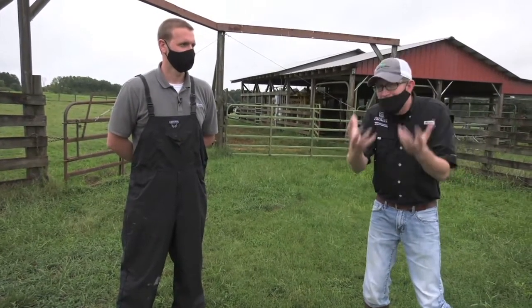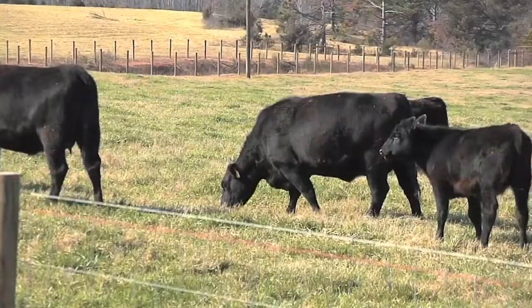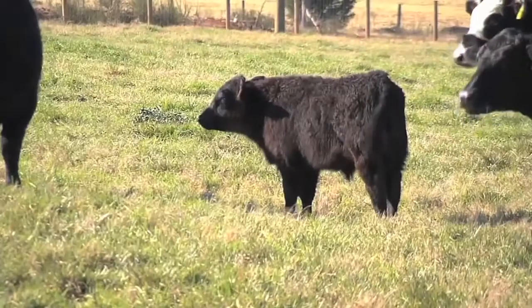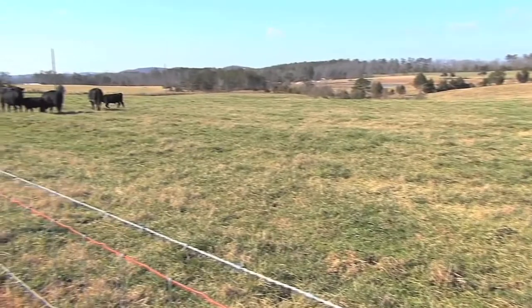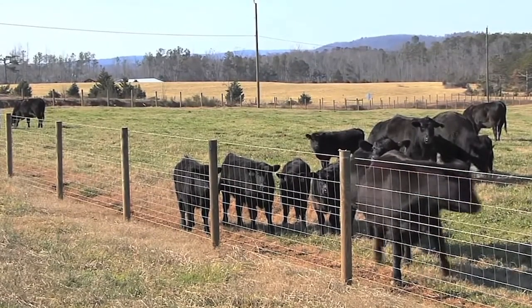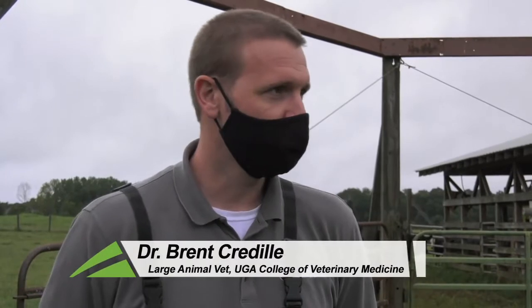I'm aware that large animals can be deficient in particular minerals, and many of our viewers might as well and might monitor that. When I think about monitoring a large animal, I think immediately about taking a blood sample and sending that off. Doc, you're saying there's another way, potentially, to examine the internal health — how would we do that? So in this area of the country, our soils are particularly deficient in copper. Selenium is also another challenge, and it is not unusual for us to work with cattle herds that have clinical syndromes emerge associated with deficiencies of those.